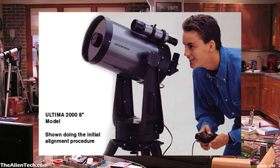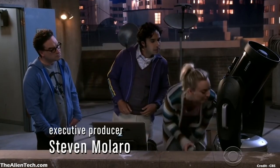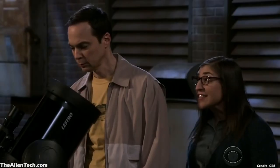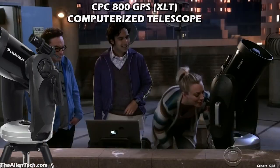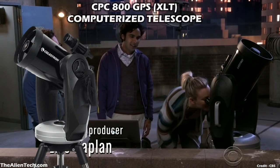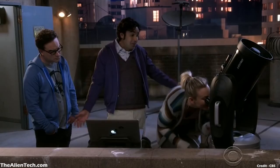In another scene, where the guys plan a stargazing night to watch the planet Mercury at the greatest height of its elongation, you can see they are using a big telescope. The telescope used in this scene is the Celestron CPC-800 GPS XLT computerized telescope. Celestron also tweeted about this scene when the episode was aired. This telescope was not seen in any other scenes of Raj's apartment, but in the series, it also belongs to Raj.